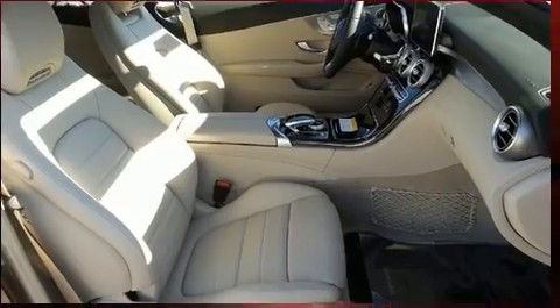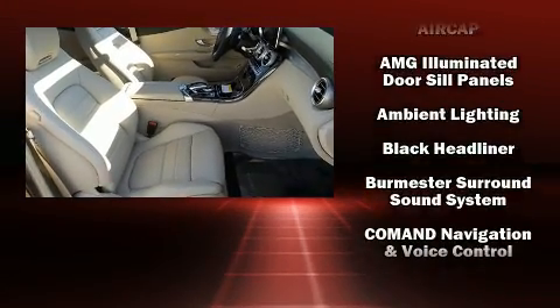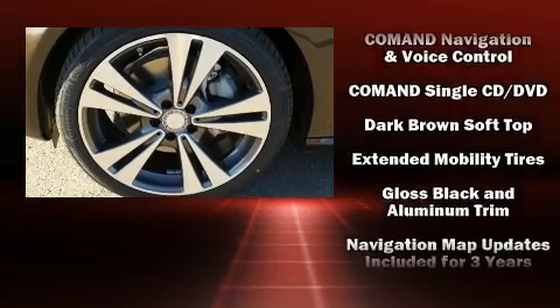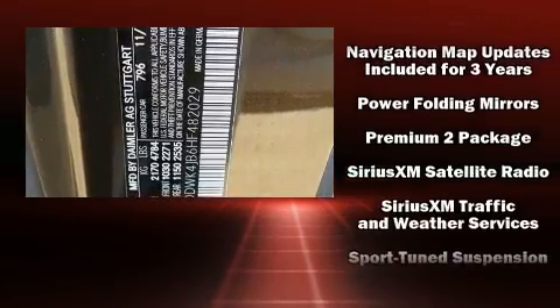Safety equipment has been integrated throughout, including head curtain airbags, anti-whiplash front head restraint, a panic alarm, an emergency communication system, and four-wheel disc brakes with ABS.